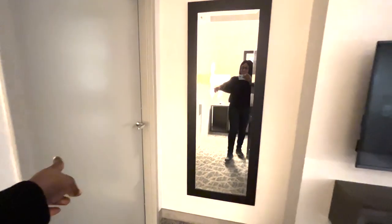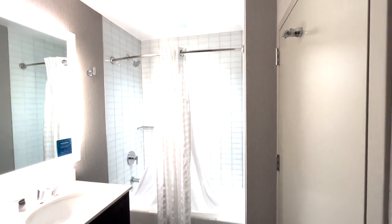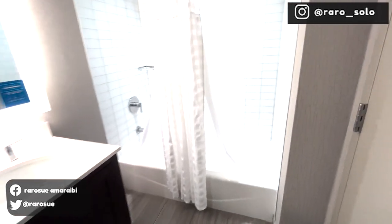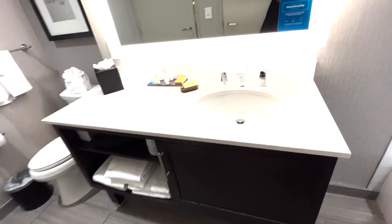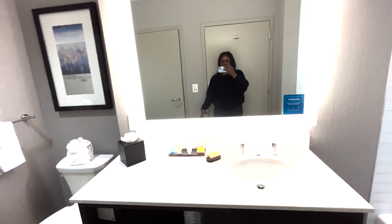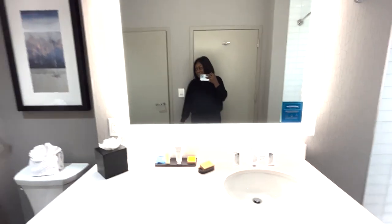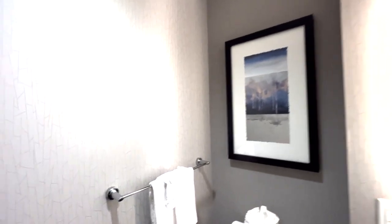Over there is the bathroom — it's a really nice bathroom. That's the shower area, and the sink with towels. I really want to have this type of space in my own apartment, but unfortunately I don't have that yet. Then that's the toilet, and another painting.